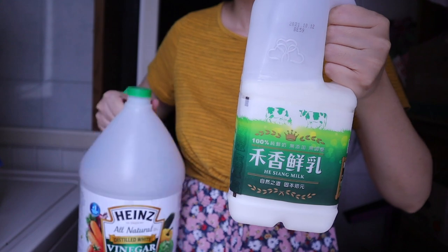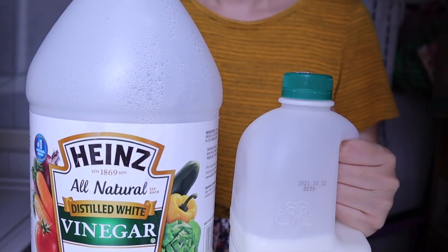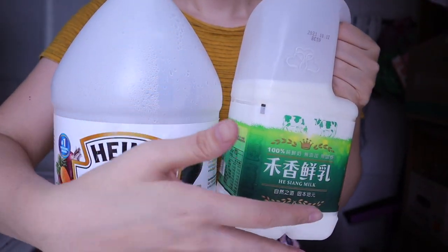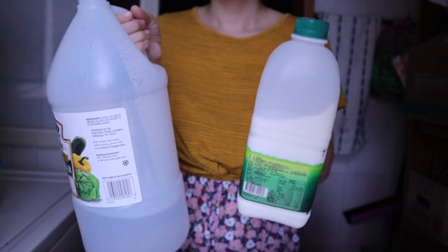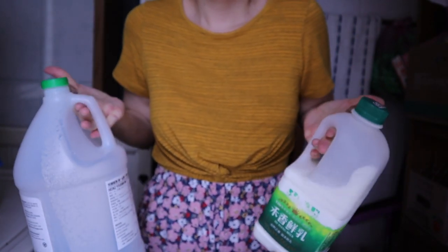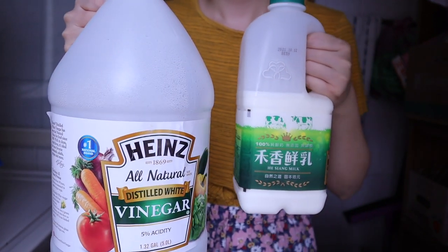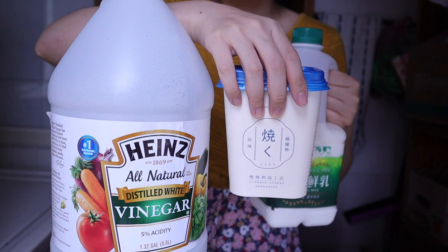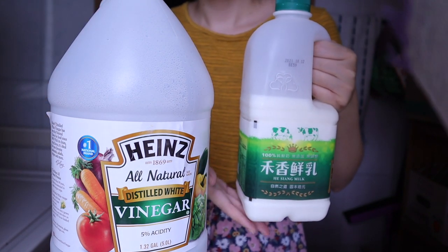Another buttermilk substitute you've probably seen on a lot of YouTube channels or blog posts is to combine one tablespoon of vinegar or lemon juice with one cup of milk. You basically just let it sit for 10 to 15 minutes until it curdles. But here's the thing — it's just not the same thing, because it lacks that fermentation taste. It just doesn't taste like real buttermilk, so unless you're really in a pinch, don't go for this.